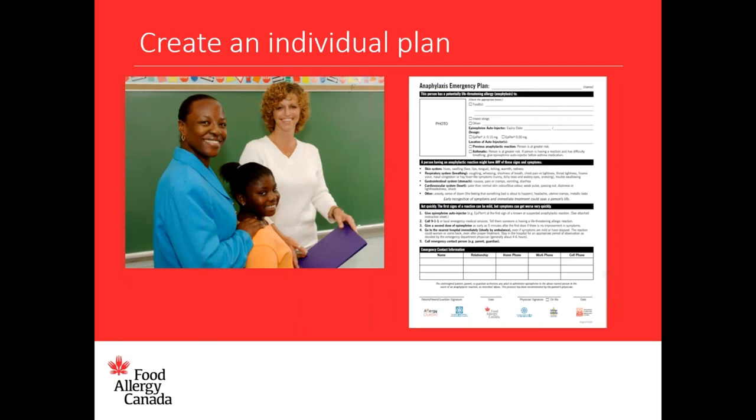Every child with a food allergy at school or child care should have an individual plan. The form from the publication Anaphylaxis in Schools and Other Settings outlines the child's name, the list of allergens being avoided, their medications including dose and expiry dates, and whether the person has asthma. The signs and symptoms of anaphylaxis and the steps to take in an emergency are also included, along with emergency contact information and how the school will contact you. These can be adapted for various locations such as child care centres as well as schools.